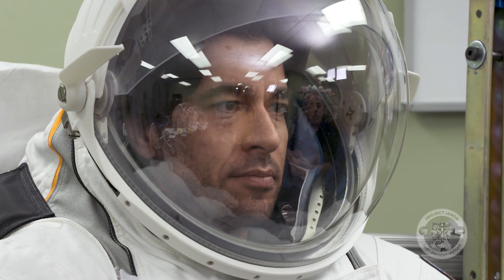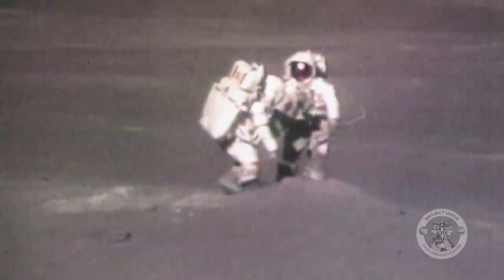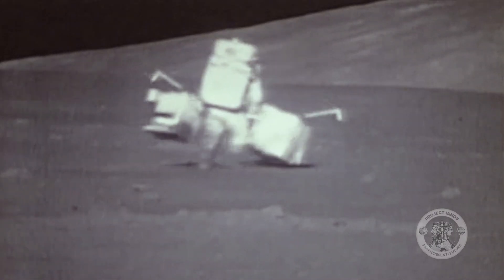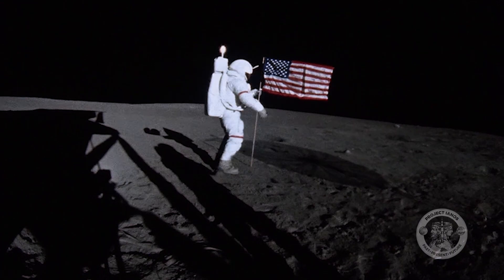What if I'm thirsty? You do have an in-suit drink bag, which is about 32 ounces. On the later Apollo missions, spacesuits contained drinking tubes and solid food bars placed just inside the helmet, so astronauts could hydrate and eat while doing their extravehicular activities, or EVAs.